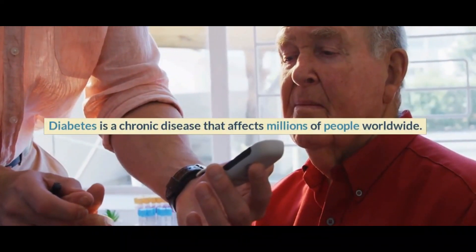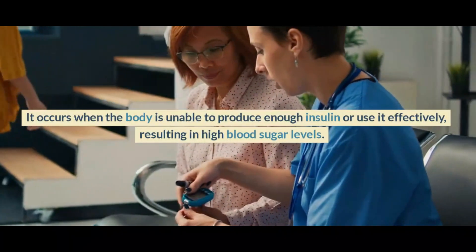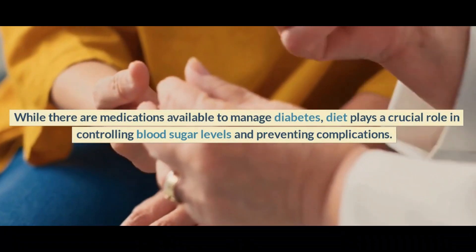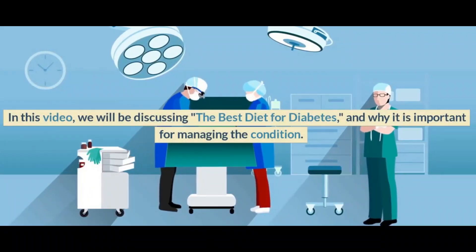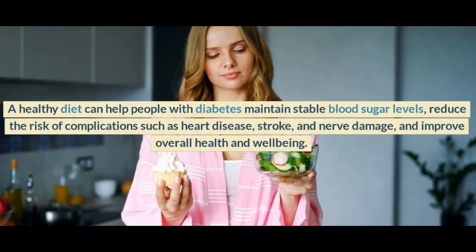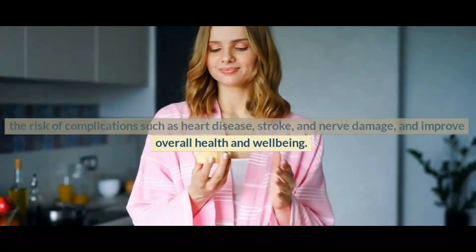Diabetes is a chronic disease that affects millions of people worldwide. It occurs when the body is unable to produce enough insulin or use it effectively, resulting in high blood sugar levels. While there are medications available to manage diabetes, diet plays a crucial role in controlling blood sugar levels and preventing complications. A healthy diet can help people with diabetes maintain stable blood sugar levels, reduce the risk of complications such as heart disease, stroke, and nerve damage, and improve overall health and well-being.